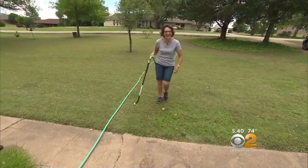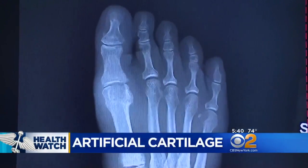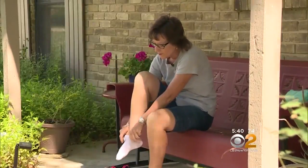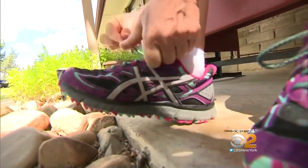Kimberly Ritmeyer stays active, but the pain from osteoarthritis in her big toe made things difficult at home and work. She says she would take off her shoe and almost cry on the way to her car because it hurt so bad. Until recently, her only option was surgery that would have left her without motion in her toe and a long recovery.